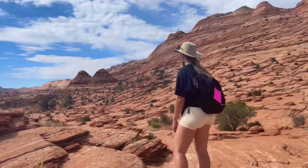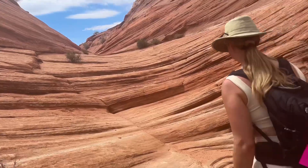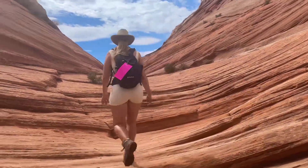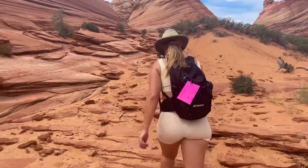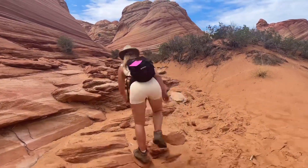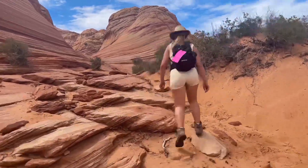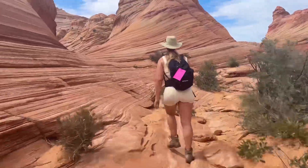The hike itself was 6.7 miles in total, so it's about three miles out and three miles back. It was very, very hot the day that we went — we went in July in the middle of summer and it was 105 degrees out. Make sure you always have enough water and snacks to keep yourself safe.